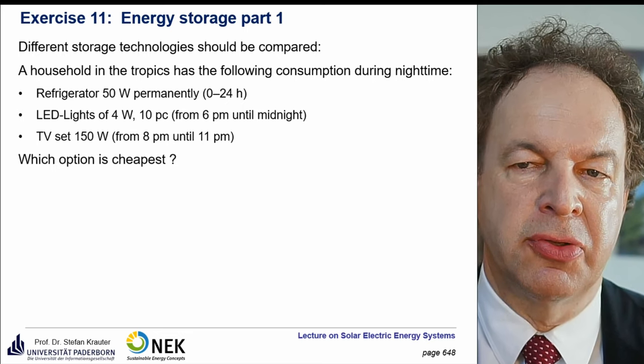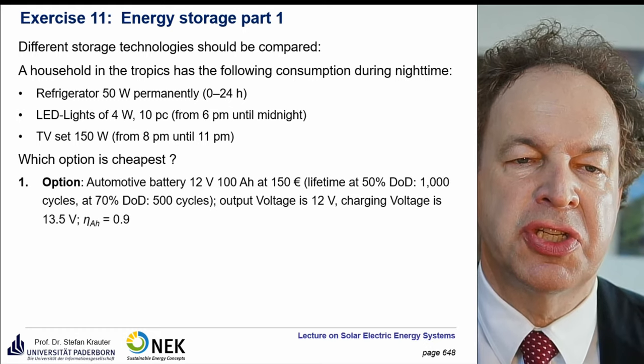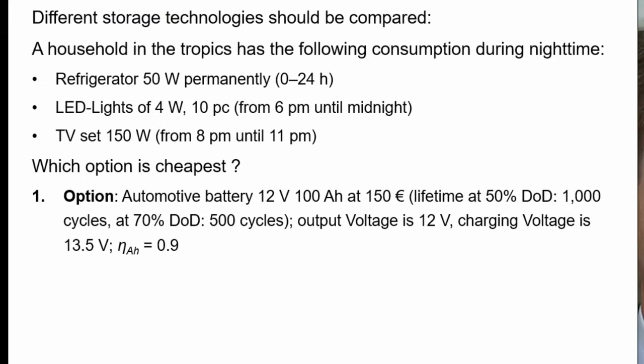We want to know which battery type is the cheapest. The first option is an automotive battery of 12 volt and 100 ampere hours — typically a large lorry battery costing only 150 euro. The lifetime is relatively short: at 50% depth of discharge it survives 1000 cycles, and at 70% depth of discharge it only has a lifetime of 500 cycles.